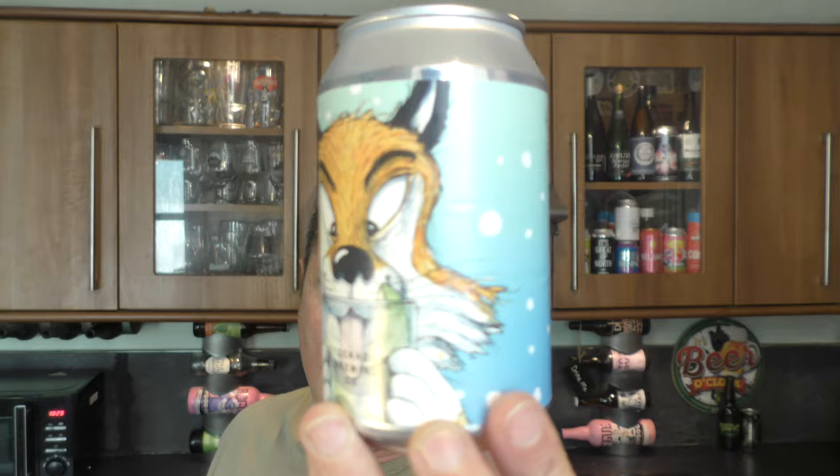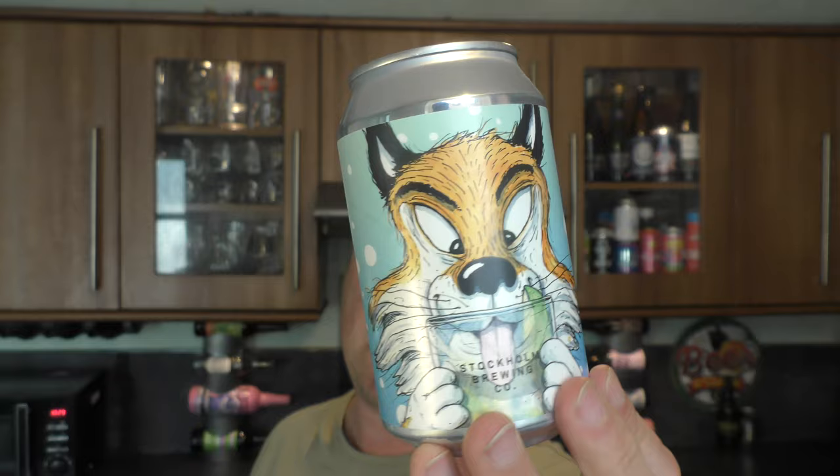It's beer o'clock on Real Ale Craft Beer. Today we've got a beer from Stockholm Brewing Company in Sweden — it's a can of the G&T Sour coming in at 4.4% ABV in a 330 milliliter can. Looks fantastic; without further ado let's get it out into a glass and see what we get.